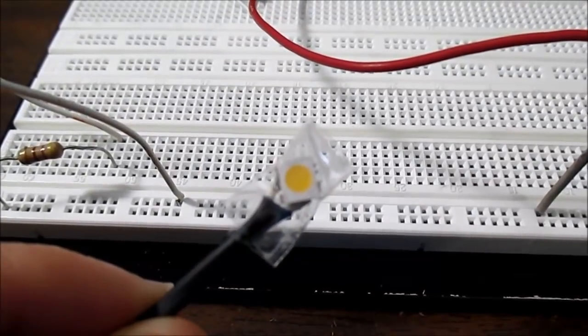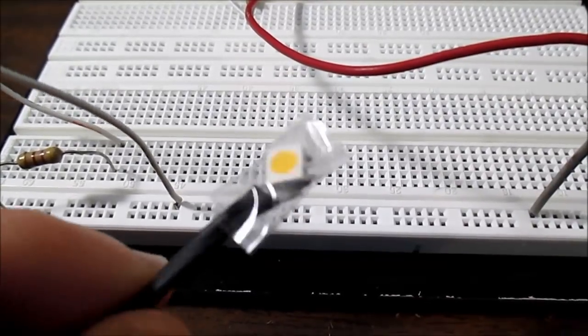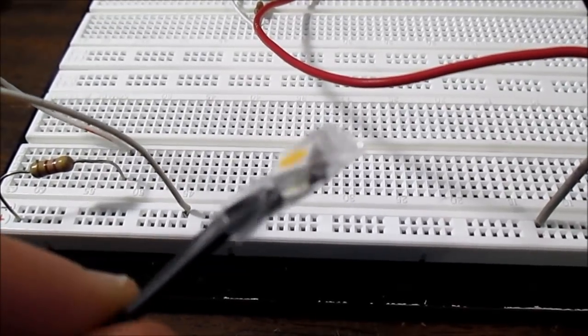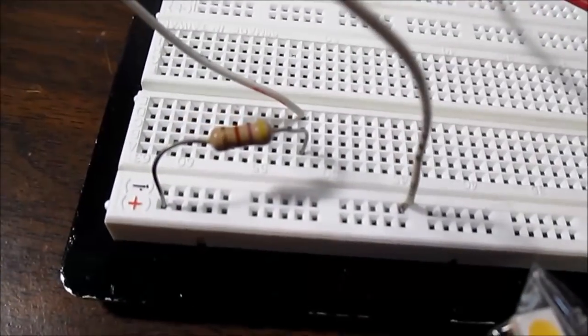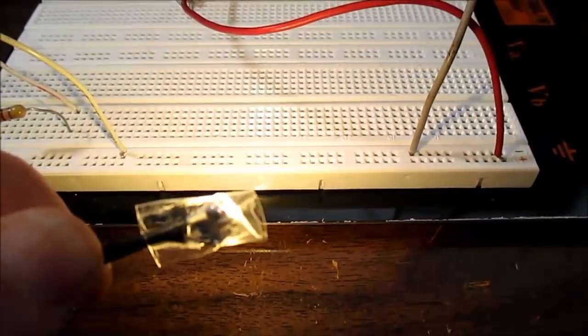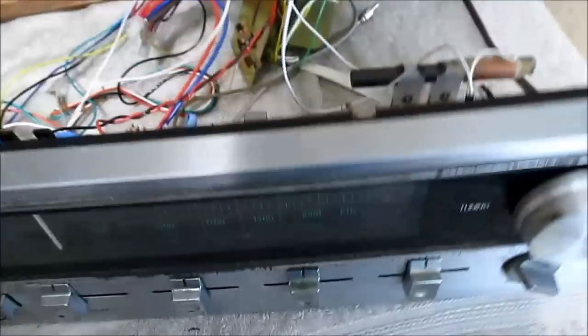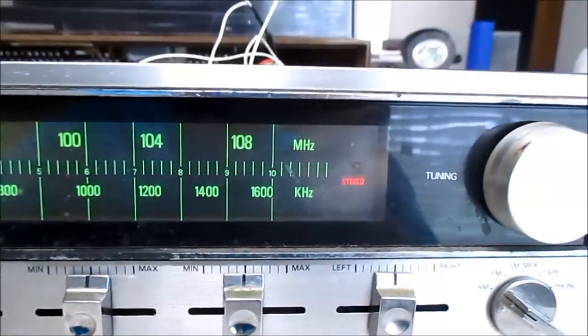I don't have the proper incandescent bulbs, so I made a light using a Cree LED. I really need clear heat shrink tubing but don't have any, so I just wrapped some packaging tape around it with a 470-ohm current-limiting resistor. We'll turn that on — and that should do the trick. Oh yeah, that is lovely.